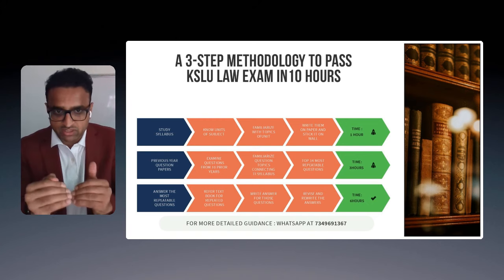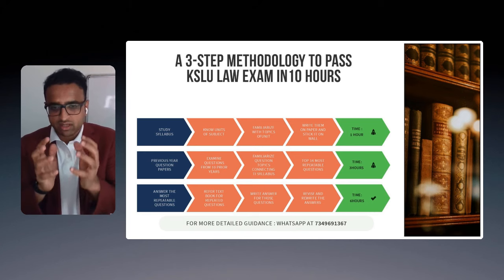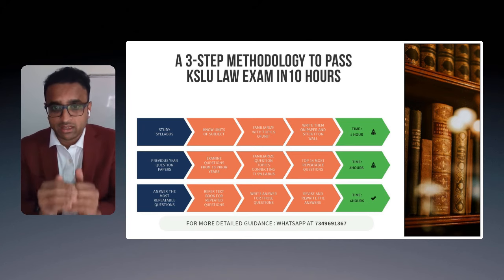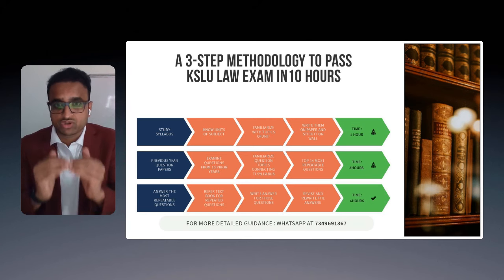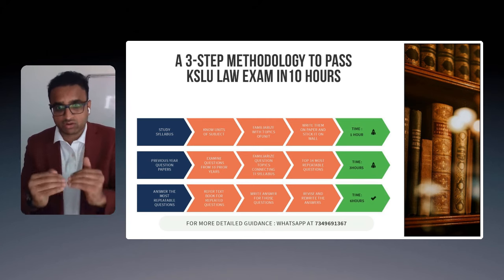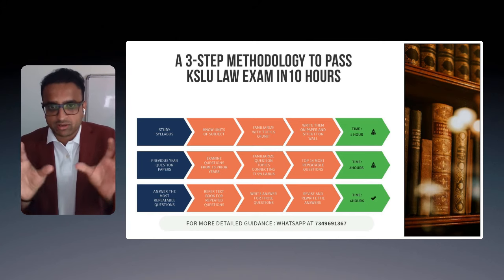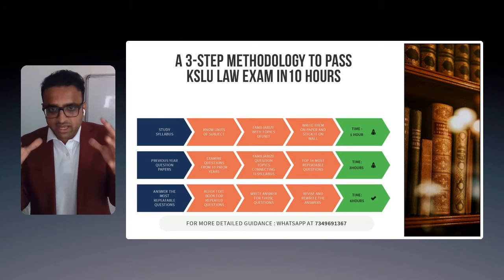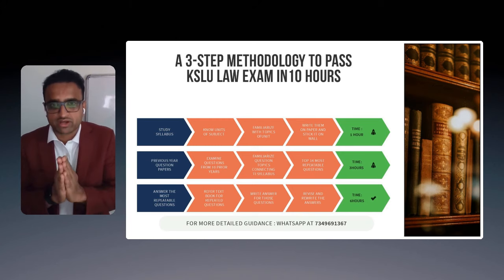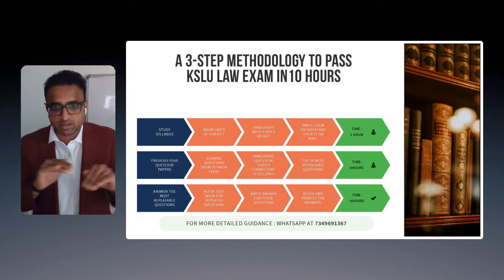You will have an interesting observation here — that 40 to 50 percent of the time, questions are repeated year on year. You have five units of questions, and each unit may have four to five questions. From the entire 10 years of question papers, try to identify the top 14 most important questions or topics. That is Step Number Two, which takes about three hours.